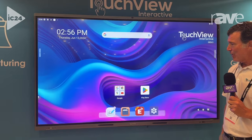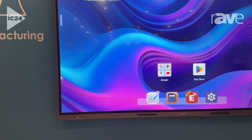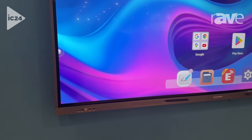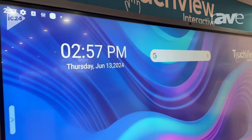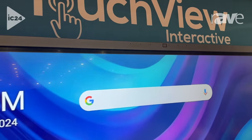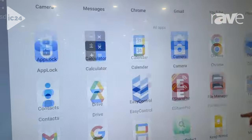We are happy to say that we are now EDLA certified. We have the whole Google suite now on our panel, with a nice fresh new layout. We're also one of a handful of companies that have a built-in camera. We have an eight-speaker microphone array. We have all sorts of apps that you can download from the store.